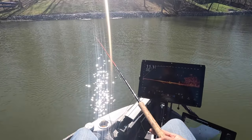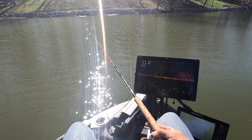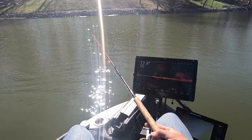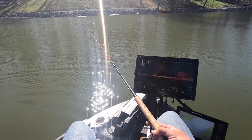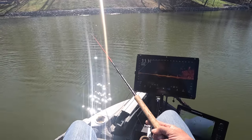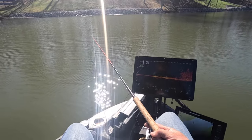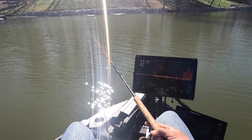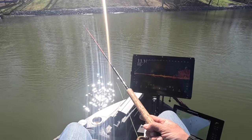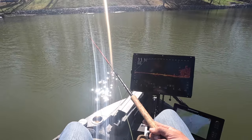One of the best things to do when you throw a float out there is just let it sit. I'm watching my live sonar and paying attention to that, but at the same time I'm glancing up at my float once in a while just to verify what I'm seeing. We're just letting it sit there, waiting for a fish to get tired of it being around — that's the key. Basically, we're being a nuisance.